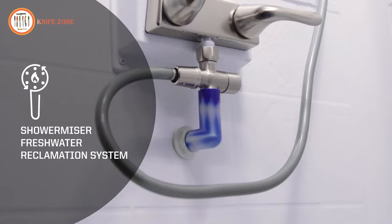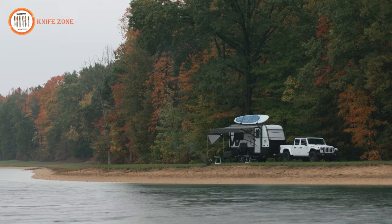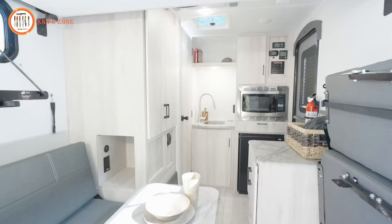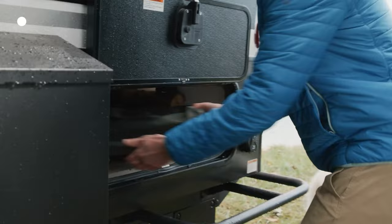In summary, the FLX package for the Hike 100 delivers factory-designed, factory-installed, and factory-backed systems that enhance performance and reliability. This allows you to spend more time without hookups, go further, and enjoy extended stays in the places you love while in your Hike 100 FLX.